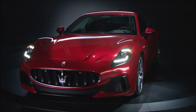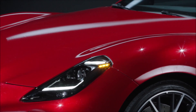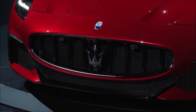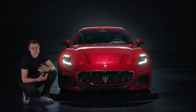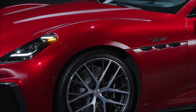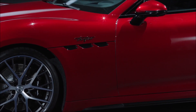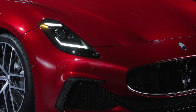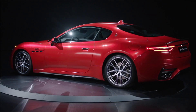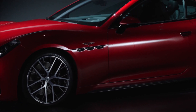The V6 in the Modena trim delivers 490 horsepower at 6,500 RPM and 600 Newton-meters of maximum torque at 3,000 RPM. The Trofeo, with the same rev ceiling, reaches 550 horsepower and 650 Newton-meters of torque. Both values are lower compared to the MC20's Nettuno, which pumps out 630 horsepower and 730 Newton-meters. In reference to the Gran Turismo, the 1,795 kg weight translates into a power-to-weight ratio of 0.30 hp/kg for the Trofeo and 0.27 hp/kg for the Modena.